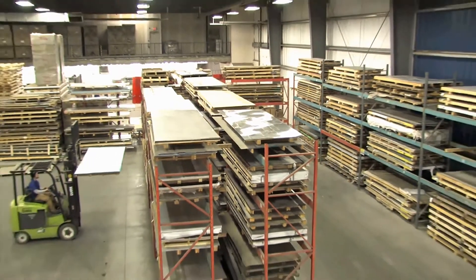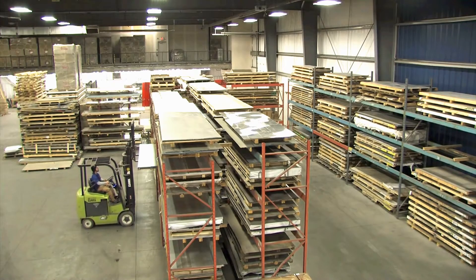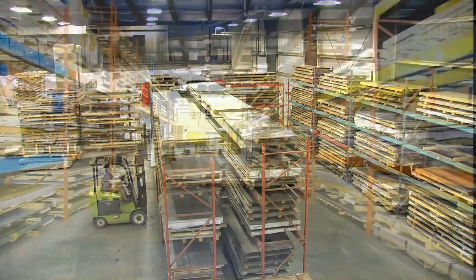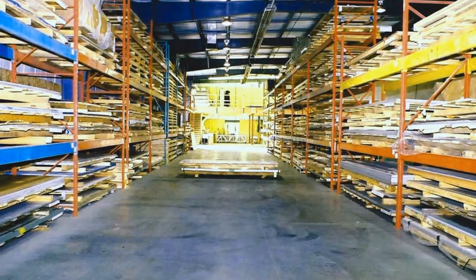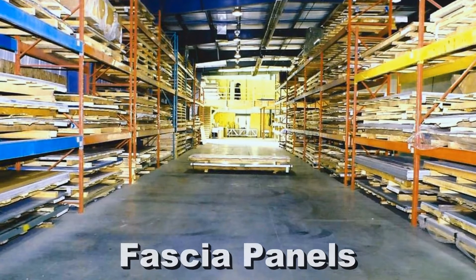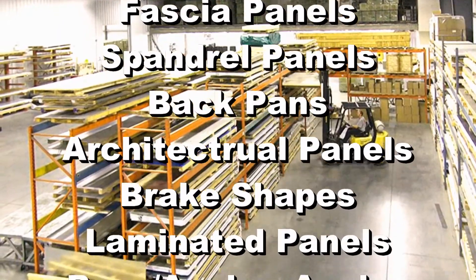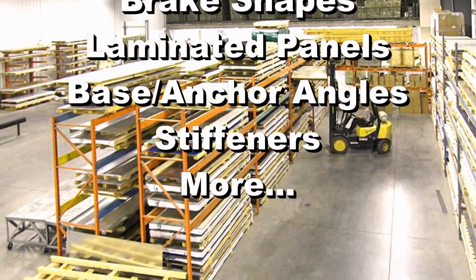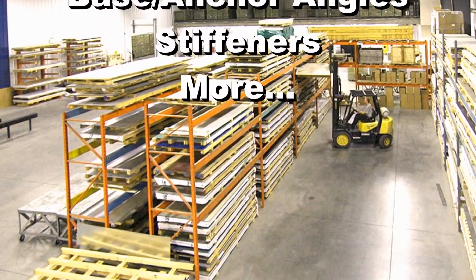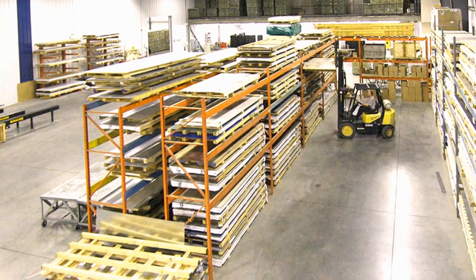A large inventory of anodized pre-painted aluminum sheets means you don't have to wait for material to be ordered and shipped in. For example, if you're a glazing company, we manufacture fascia panels, spandrel panels, backpans, architectural panels, brake shapes, laminated panels, base anchor angles and stiffeners for vinyl windows. Material is in storage ready to fill your order.